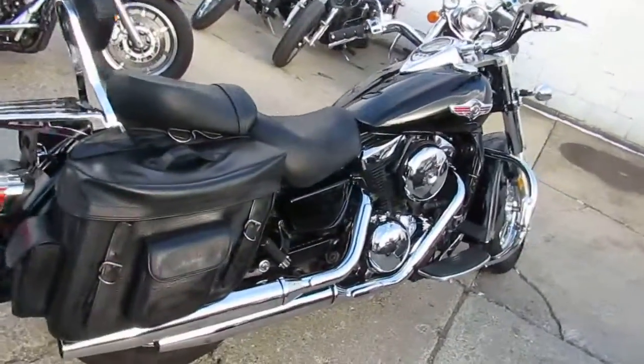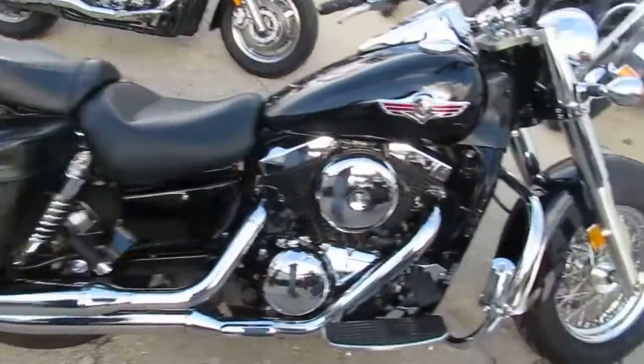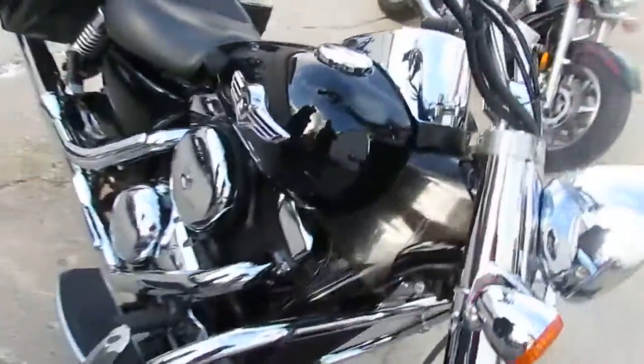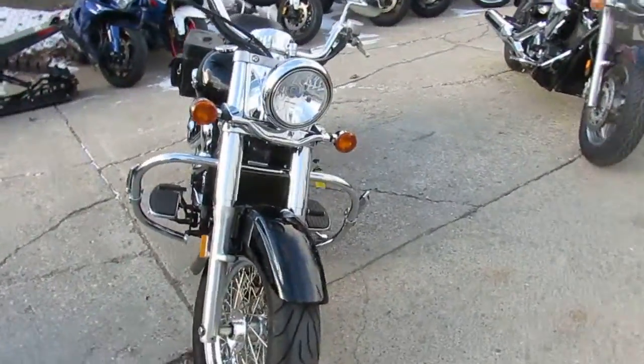Just serviced at the dealership, all fluids changed and ready for the road at only $3,300. A big bore cruiser for very little dough. Visit us at ApprovalPowerSports.com where we have over 400 used bikes and finance programs for everyone.